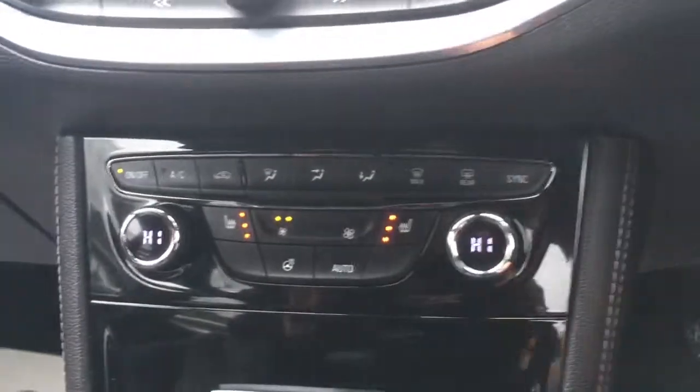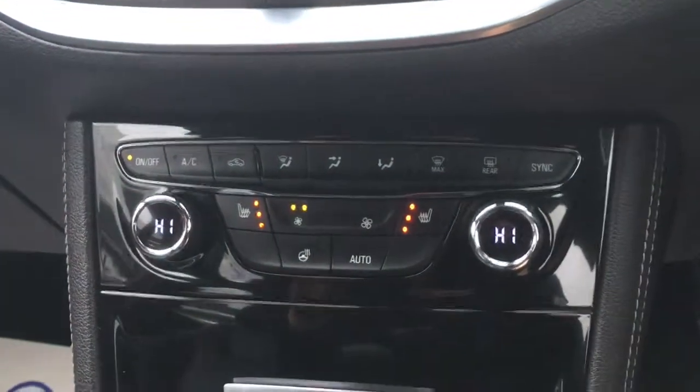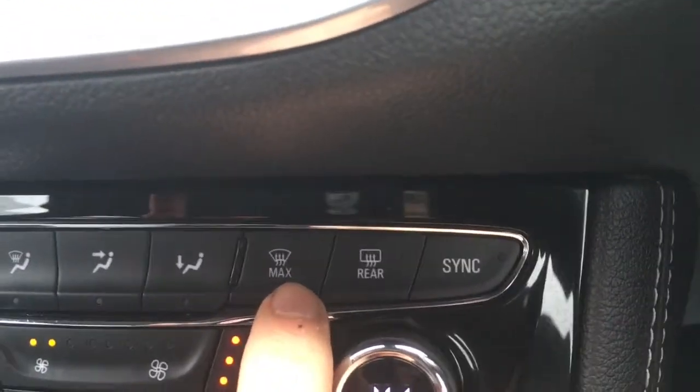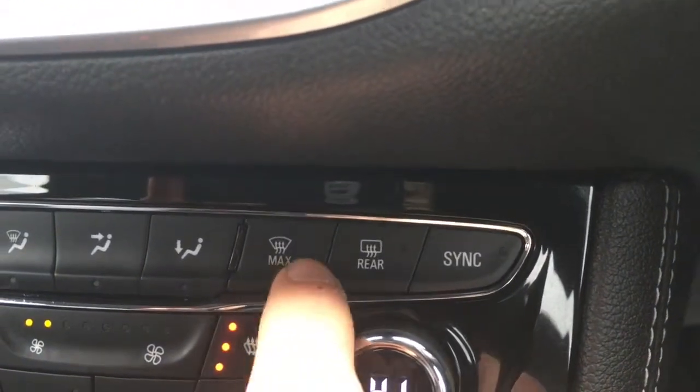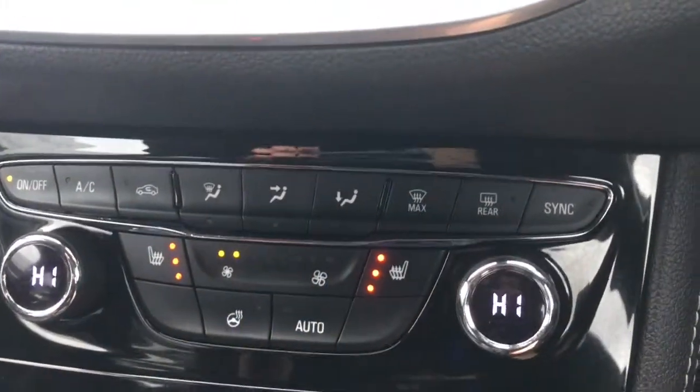Over here we've got the dual zone air conditioning, so obviously each side can be adjusted independently from one another. Along with that we've got the heater for the front and rear windscreen, as well as driver and passenger side heated seats.